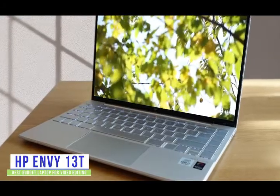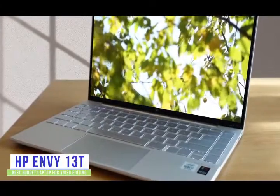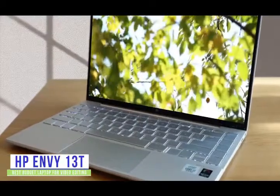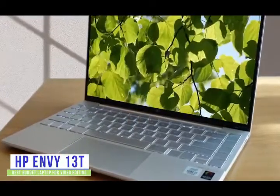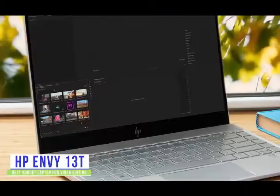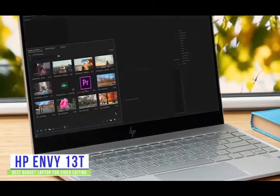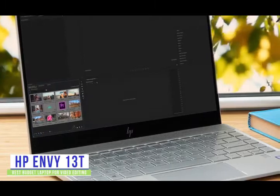Currently priced at $850, the Envy 13T may not have the firepower of the more expensive laptops, but you'll find it's a solid all-around video editing laptop for working on casual videos and home movies. The elegant Ultrabook is lightweight and extremely portable with a full HD screen, so instead of trying to edit videos shot on your phone with mobile apps, you'll find it so much easier to edit them on the Envy 13T.